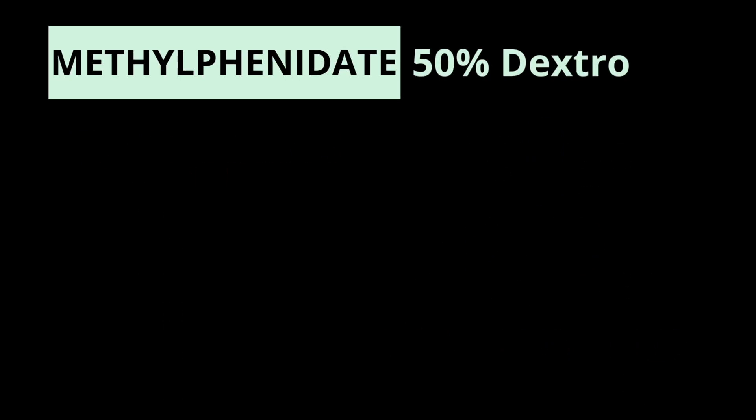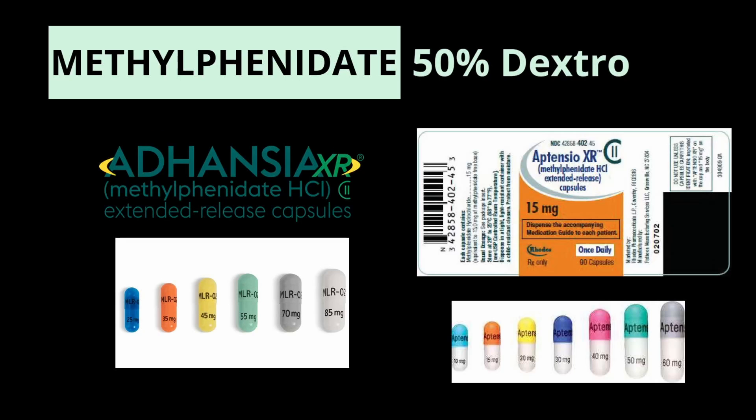Then there are two newer ones: Adhansia XR and Aptensio XR. For Adhansia, think 'enhances the duration of action.' Adhansia XR uses multi-layered beads — 20% instant release and 80% controlled release — and has a really long duration of action of 13 to 16 hours. For Aptensio, think 'pick up the tempo.' Aptensio XR is composed of 40% immediate release and 60% controlled release, has a quicker onset of action than Concerta, and a similar duration of action of 12 hours.